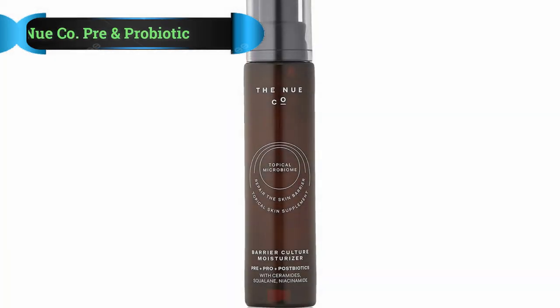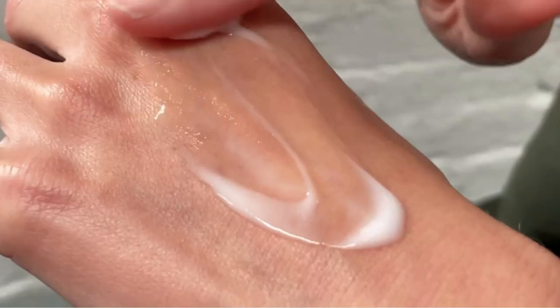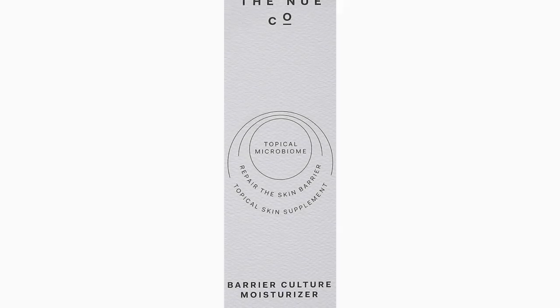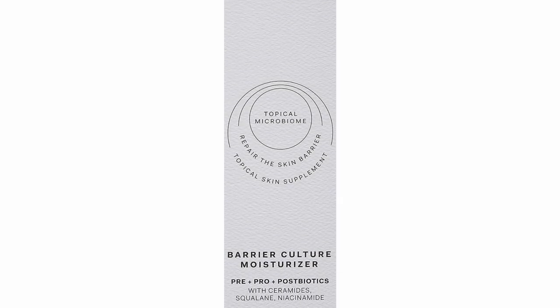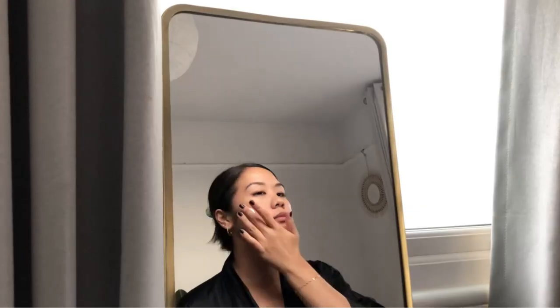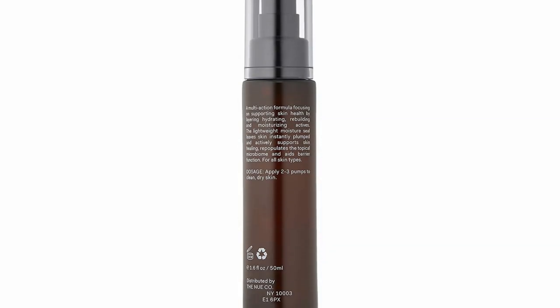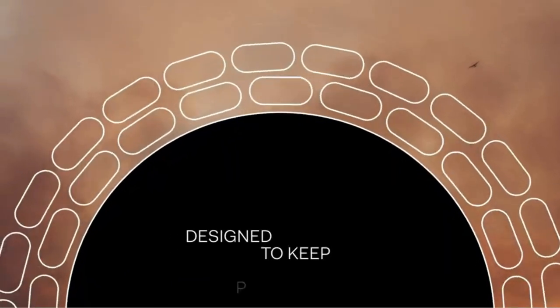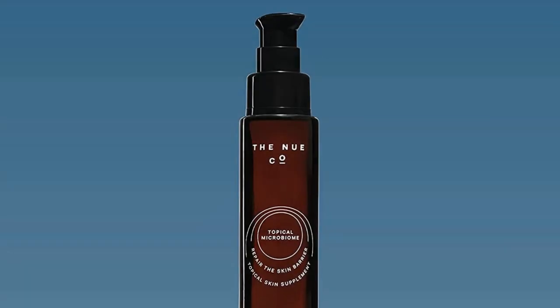Number 3: The New Company Pre and Probiotic Culture Moisturizer. The New Company Barrier Culture Moisturizer understands the difference between prebiotic, probiotic, and postbiotic — and we love to see it. The lightweight gel-to-cream claims to contain all three, though they're riding the line on actually being probiotic. This luxury moisturizer is designed to nourish your skin's biome and then prevent your skin's natural barriers from losing moisture with squalane, ceramides, and niacinamide. It's pricier than some but with an ingredient list like this, it's worth the splurge.